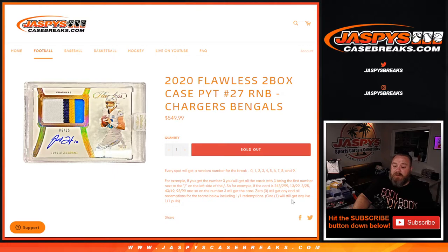If you get number 3, you'll get all cards for these teams with 3 being the first number next to the slash on the left side. For example: if the card is 243 out of 299, 13, 999, 3 out of 25, 43 out of 49, 93 out of 99, and so on. The number 3 with the card zero gets any and all redemptions for the Chargers and Bengals, including one-of-one redemptions.